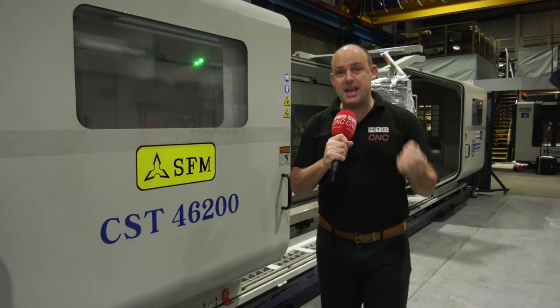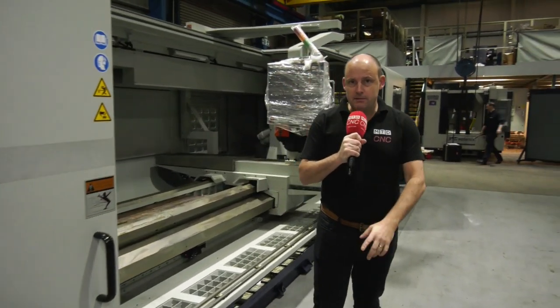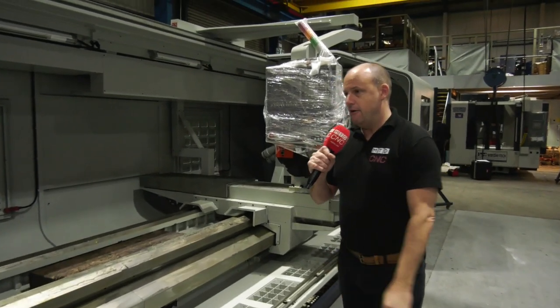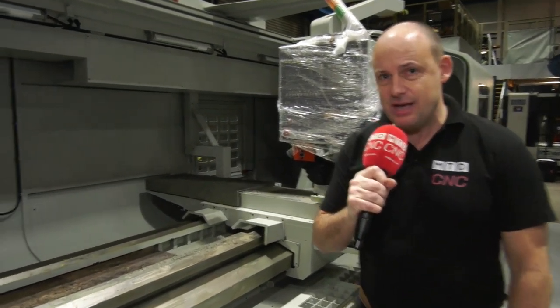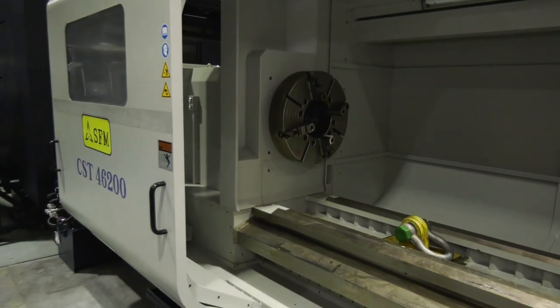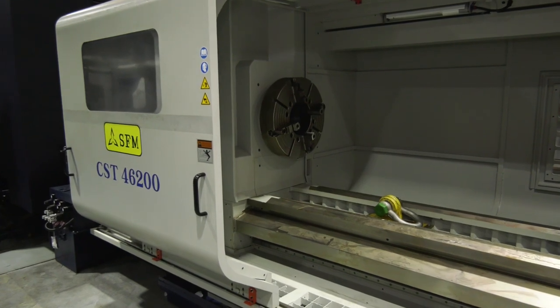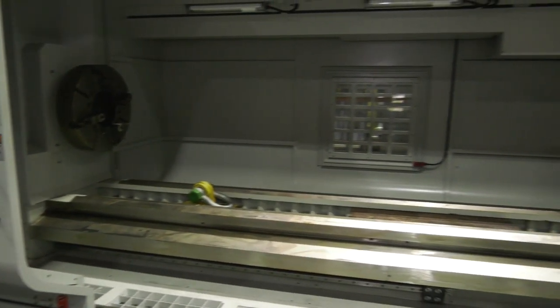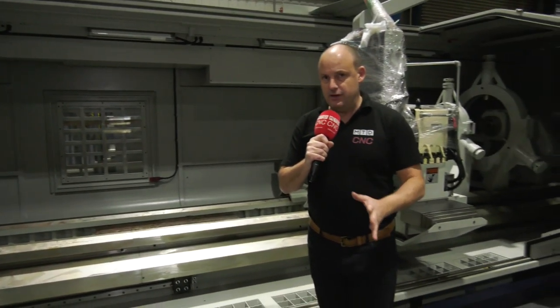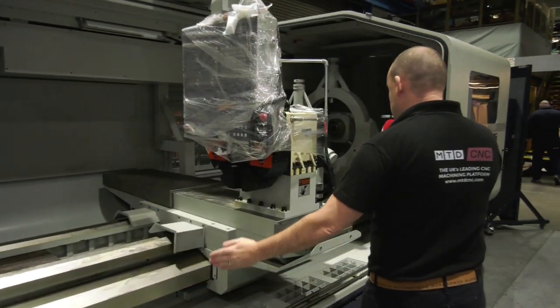Oil and gas is back and very much alive, and so is heavy industry throughout the UK. If you're involved in it, you'll need machines like this from Ward High Tech. This is the SFM, a flatbed heavy-duty CNC machine with a 10-inch spindle bore, ideal for oil country work amongst other heavy-duty machining applications.